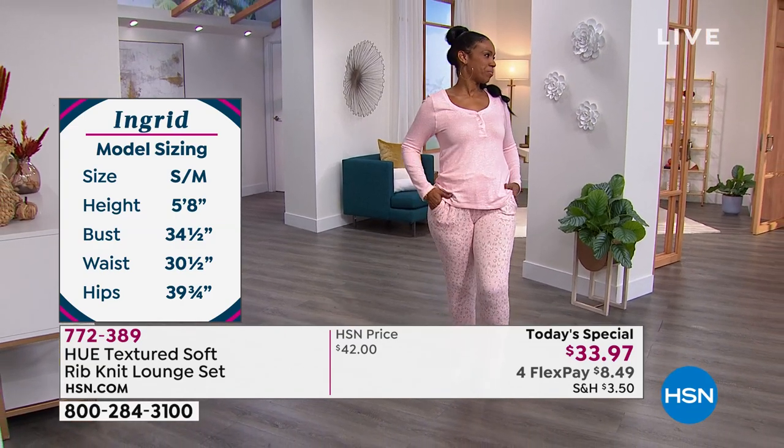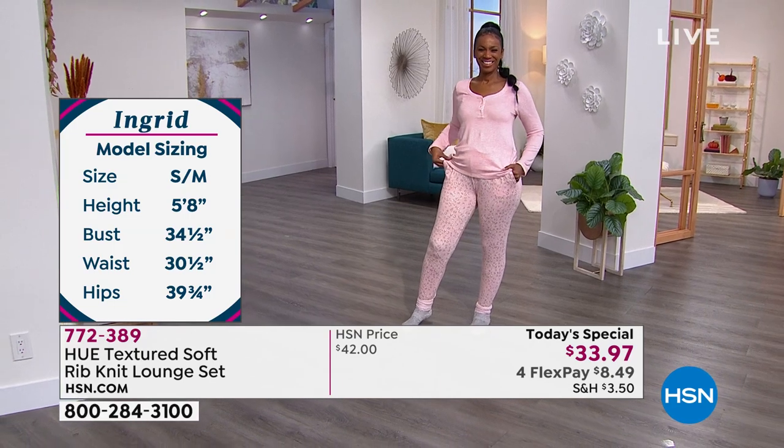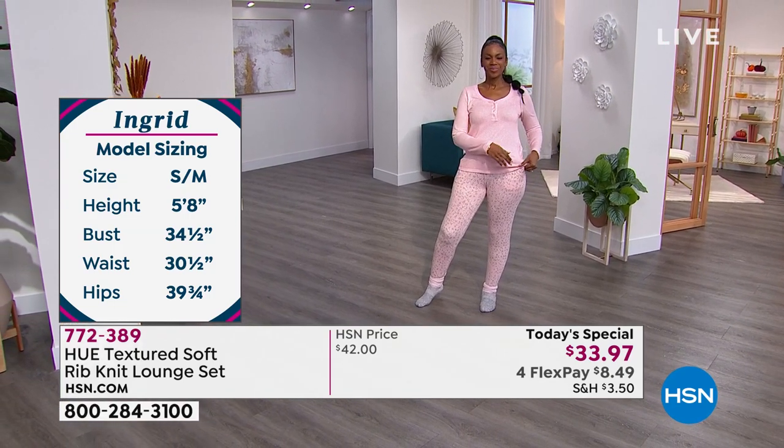Annette has on the extra large and she has on the sleet — like a charcoal gray. The top is the color sleet, and the bottoms are striped gray and yellow, so it's called Sleet Stripe. The pants are about 29 inches long. Annette is 5'9" in the extra large. Ingrid is 5'8", wears a small-medium, and has on the small. She could easily do a medium — if you like your PJs baggy and you're on the fence between small and medium, you can decide which way you want to wear them.